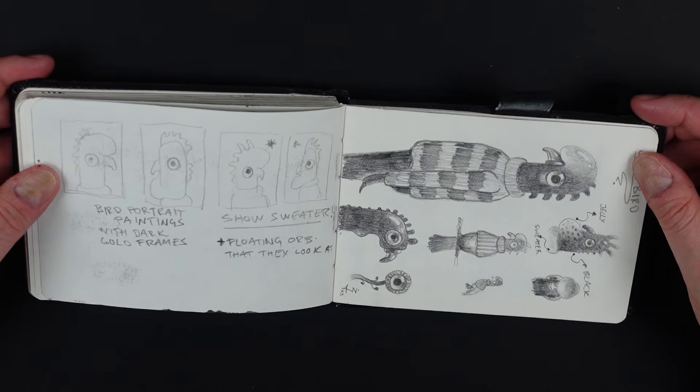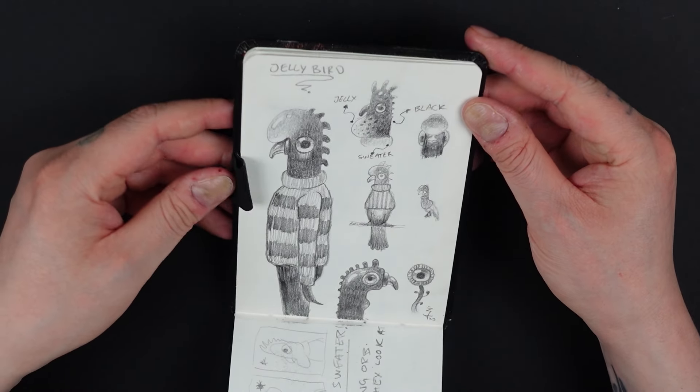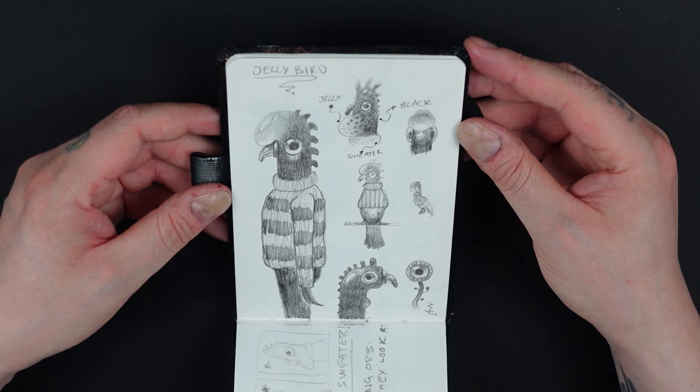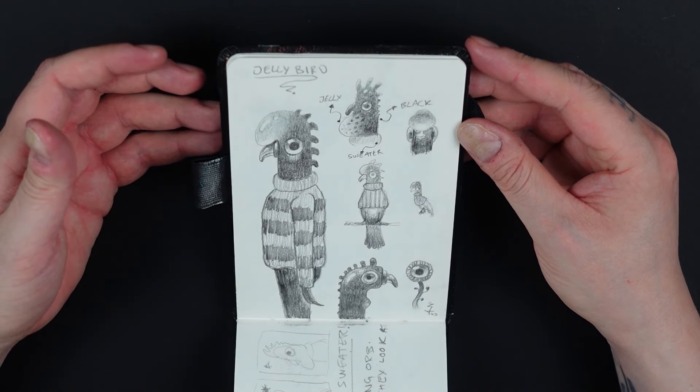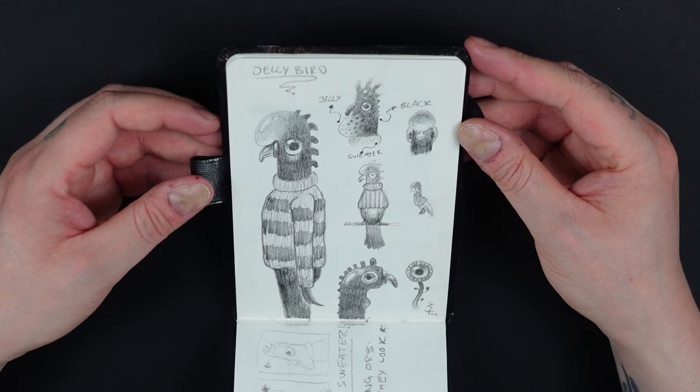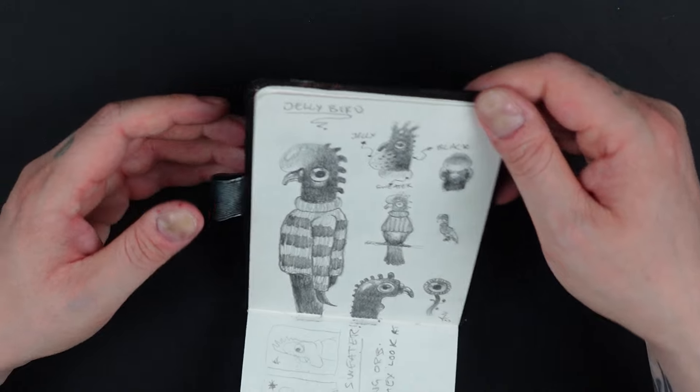Here are ideas for this bird guy — a jelly bird. Not sure what it is, but he looks similar to the orbed aliens. Just trying to figure out fun things to paint.